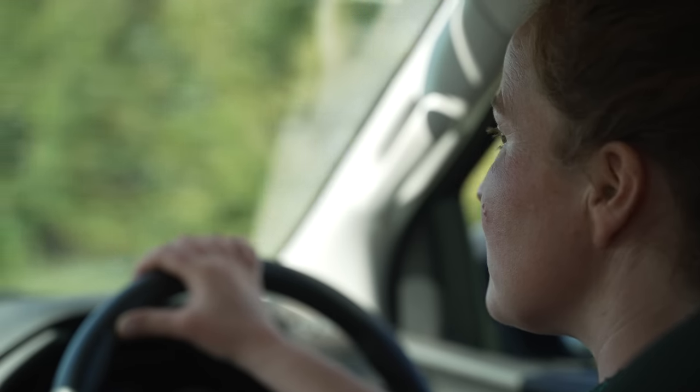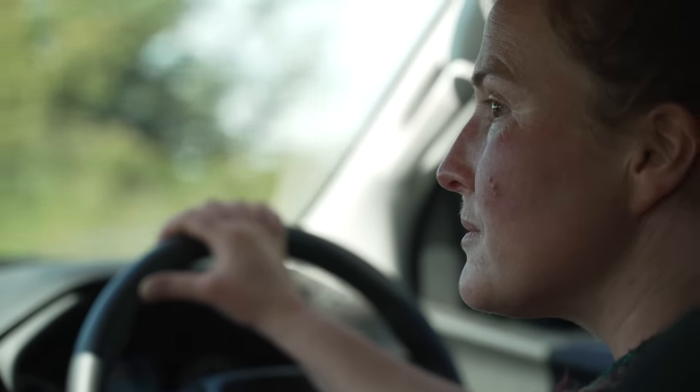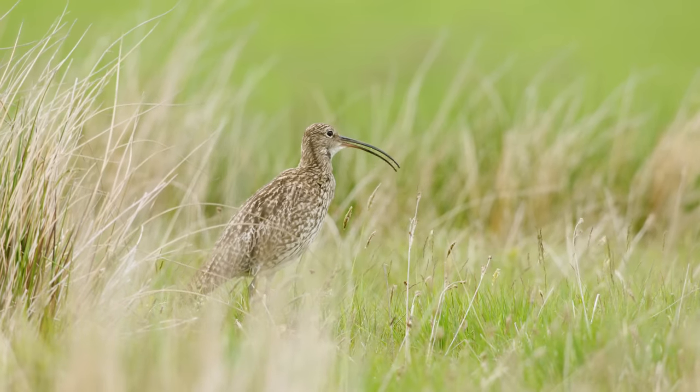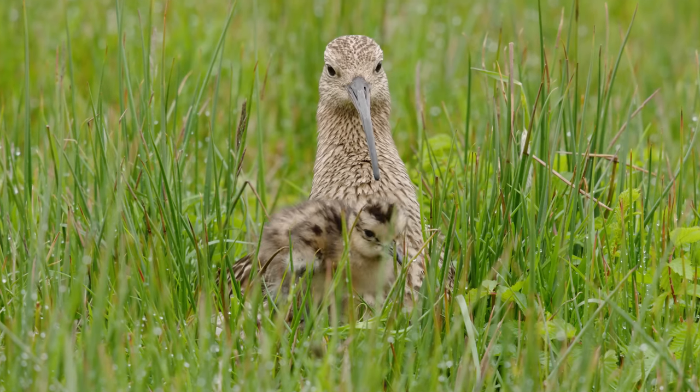The amount of effort that goes into this kind of work is incredible, but every day when I come up here and get to see the curlews serenading us — to hear that beautiful sound up in these hills — it makes it completely worth it.